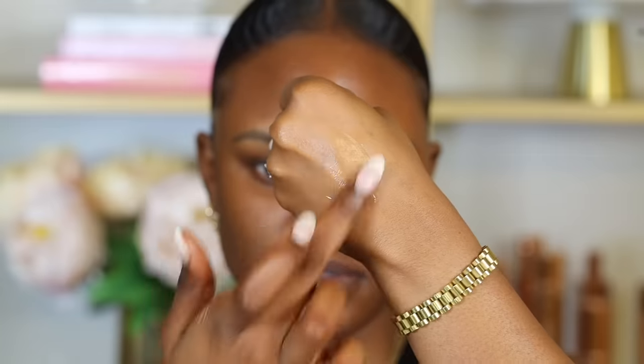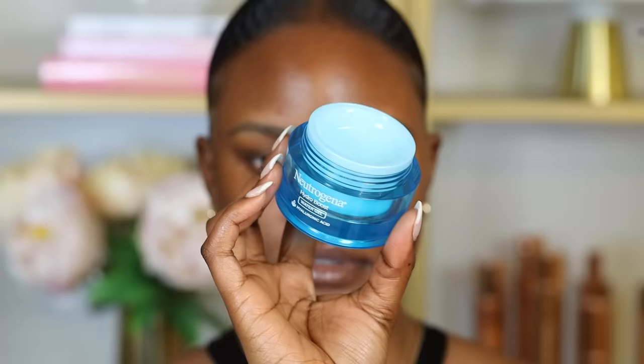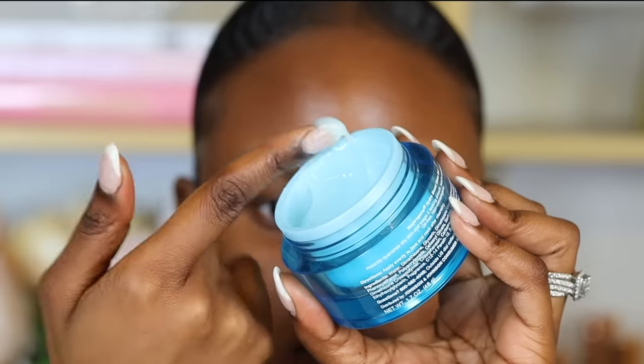This lets your skin absorb the nutrients. If you just jump right into foundation, you'll be mixing the moisturizer with the foundation, making the moisturizer counterproductive. You always want to use a moisturizer that caters to your skin type — so if you have oily or combination skin, you want to use an oil-free moisturizer.